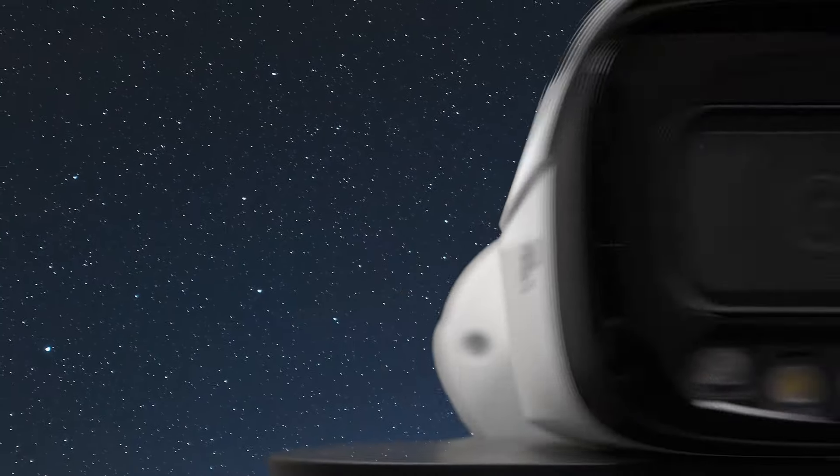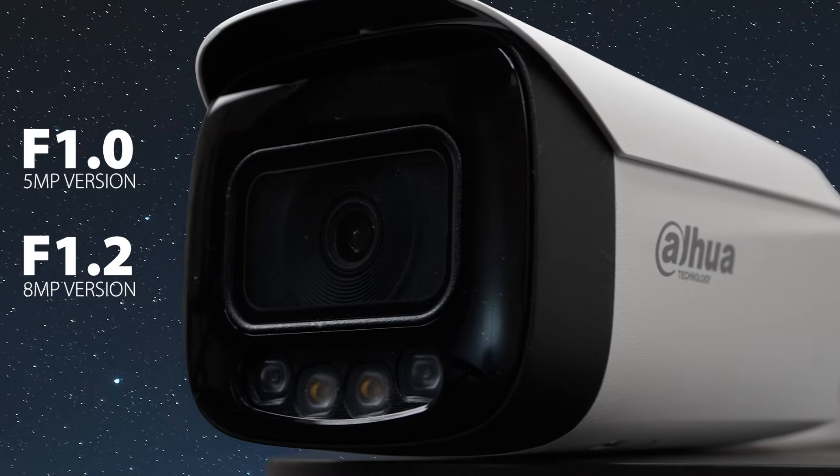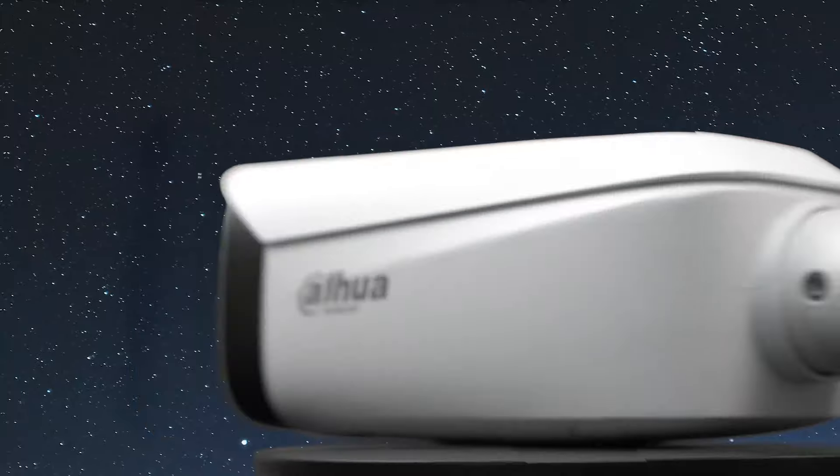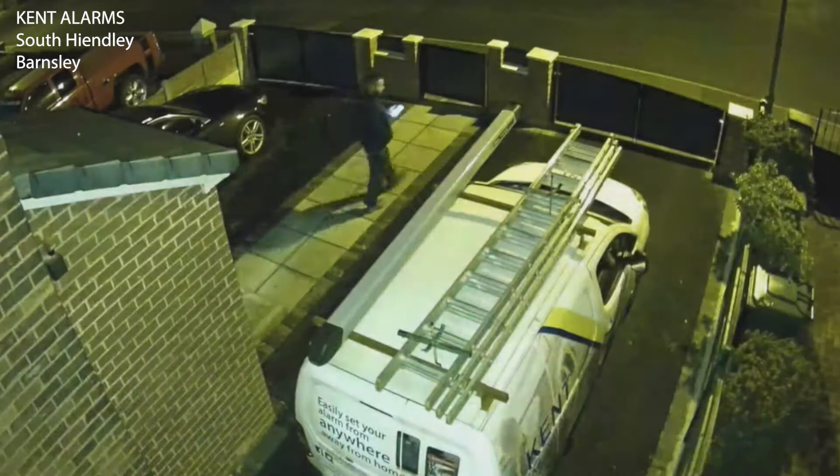Depending on the model, you can achieve a maximum aperture of f/1.0 with a high performance sensor, and a warm light with a radiance of 40% below the EU standard.